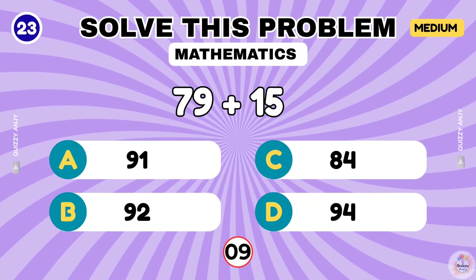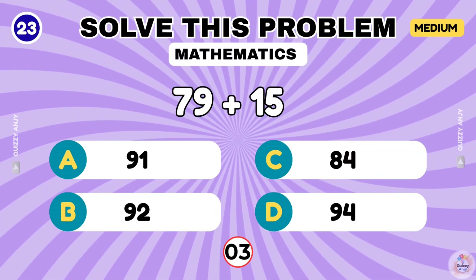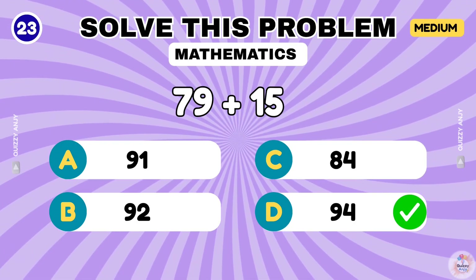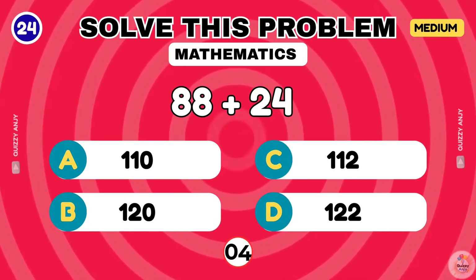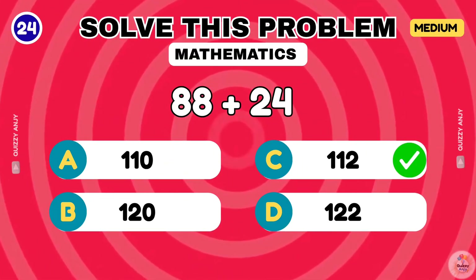79 plus 15. The correct answer is 94. 88 plus 24. That makes 112.